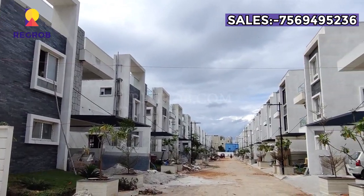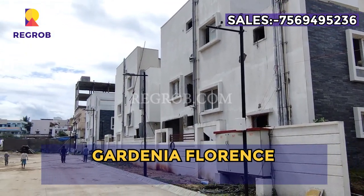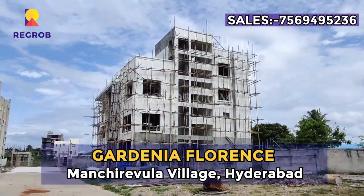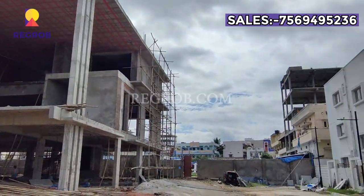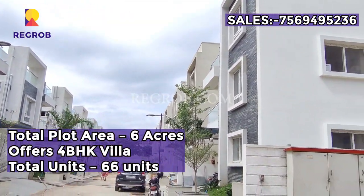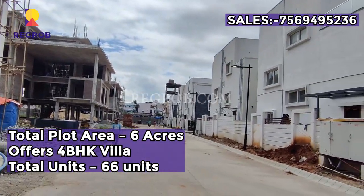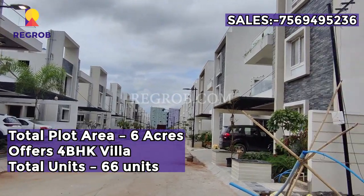Hi everyone, in today's video we are at Gardenia Florence, which is located at Mancherevula, Hyderabad. This project is spread over six acres of land and offers 4 BHK villas. There are 66 number of units.